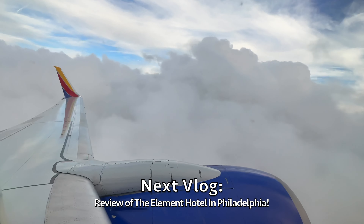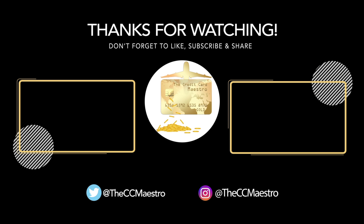My next vlog for you guys will be reviewing the Element Hotel in Philadelphia downtown — such a beautiful hotel, connected to the W Hotel. Make sure you like the video. I will come back to do a more extensive review in the morning time when it's not as busy. Until then, happy travels — go Birds, go Sixers! Talk to you soon.